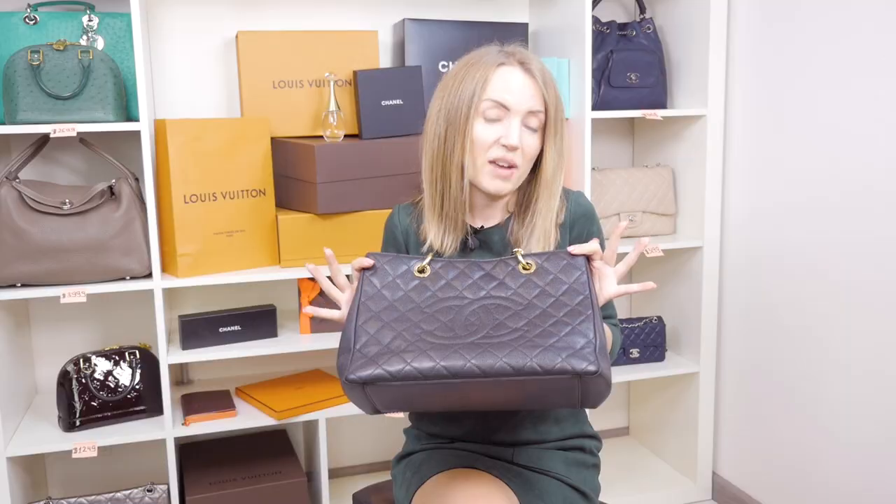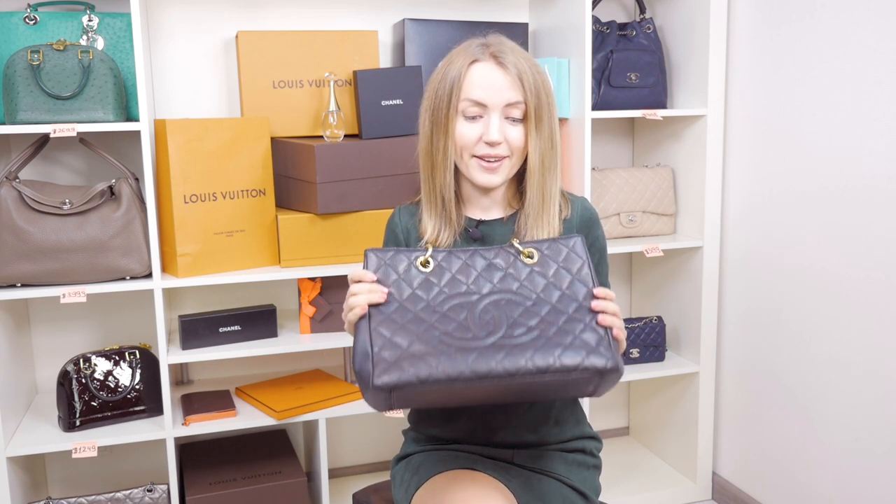This Chanel GST came from one of my customers — she wants to sell it. To tell you the truth, I was never a fan of the Chanel GST, and I don't know why, because theoretically I love totes, shoulder bags, and structured bags. But now that I have it in my hands, I would say it's a perfect bag for everyday use, especially if you're an office lady who needs to go into an office.